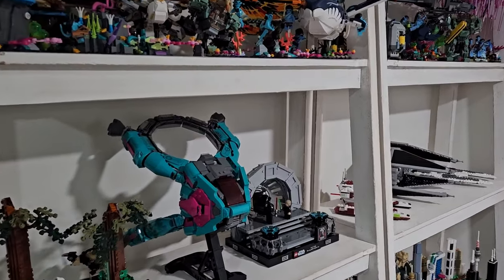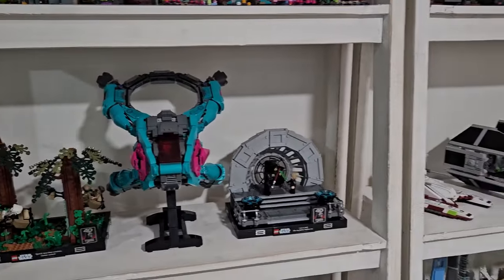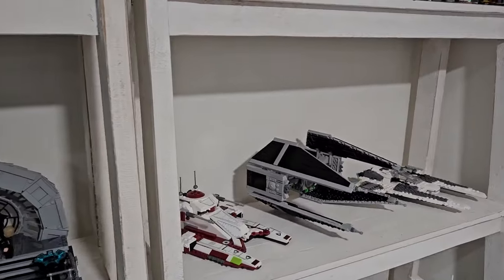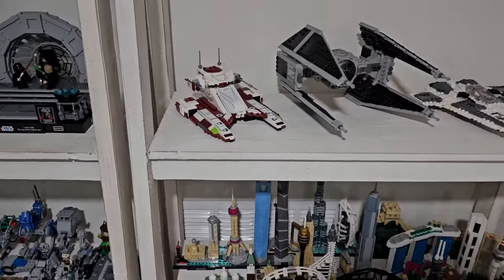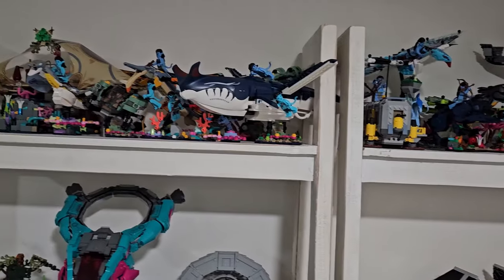Guys, in today's video, I'm going to be comparing three of the brand new LEGO Advent calendars for 2023, being Star Wars, Marvel, and Harry Potter. If you guys enjoyed today's video, go ahead and give it a thumbs up. Now, let's get into the actual video.